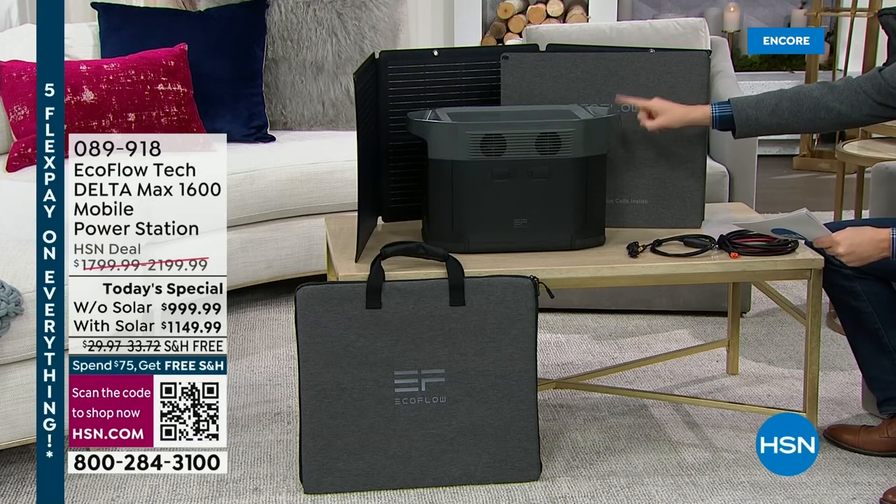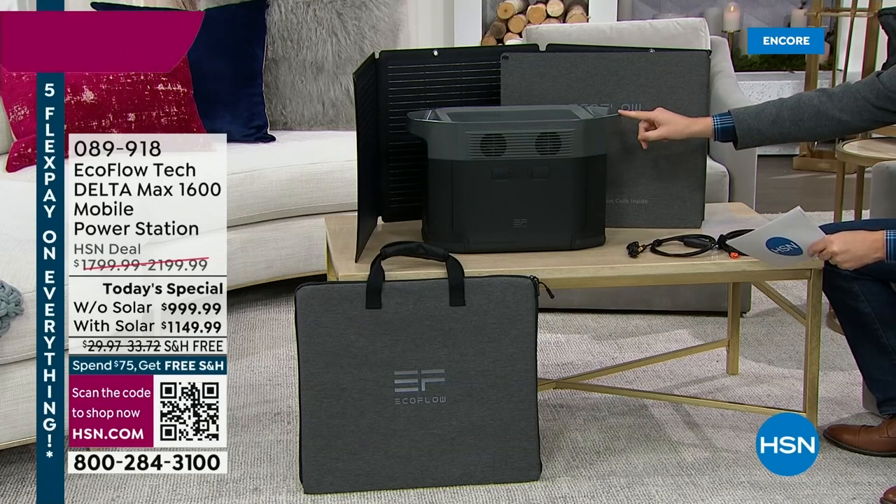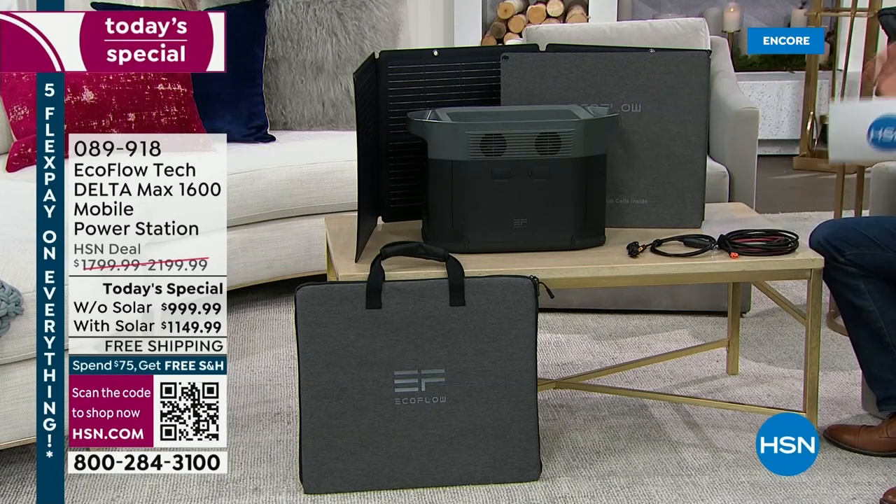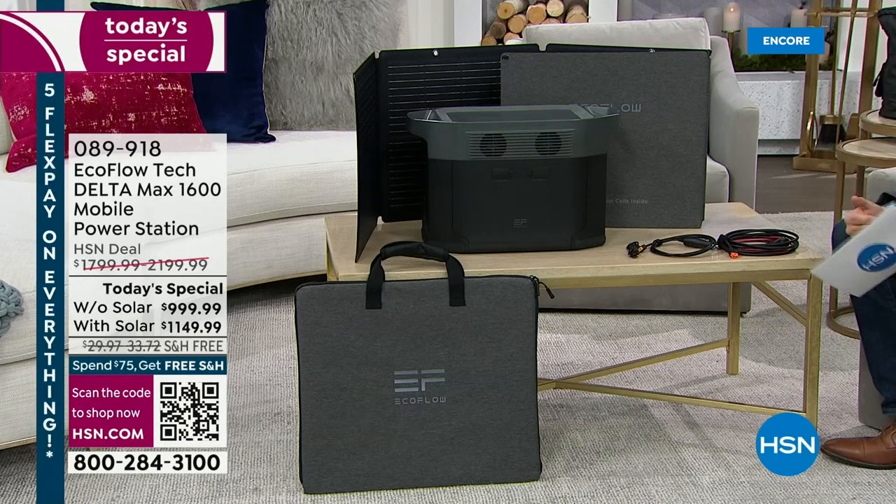This power station is the Delta Max 1600. You could power 15 devices at once and actually power 99% of home appliances, including a full-size refrigerator. There's so much to talk about, and so many reasons why we need to be powered and prepared, especially in the face of winter storms or natural disasters.